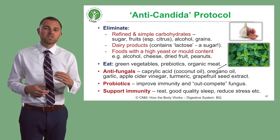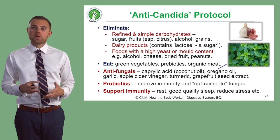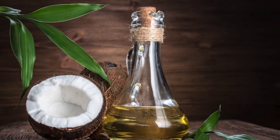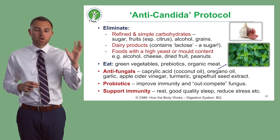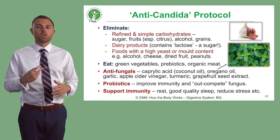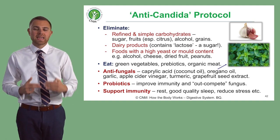We can also incorporate antifungal agents. One of the best I would recommend for Candida is coconut oil. Coconut oil contains a substance known as caprylic acid, which is directly antifungal and will kill Candida. So coconut oil should be the main oil of choice, along with oregano oil. You can use oregano on its own, but oregano oil is a fantastic agent to break down Candida.